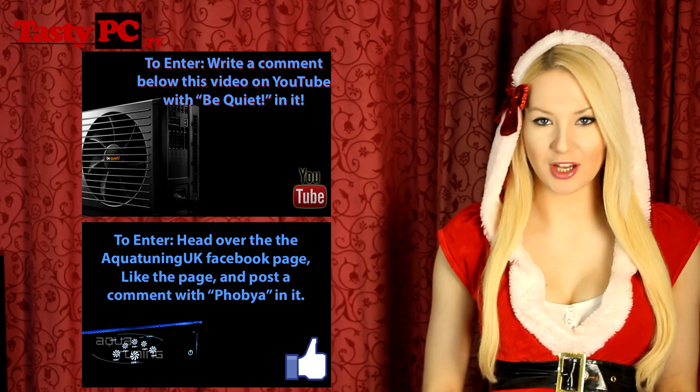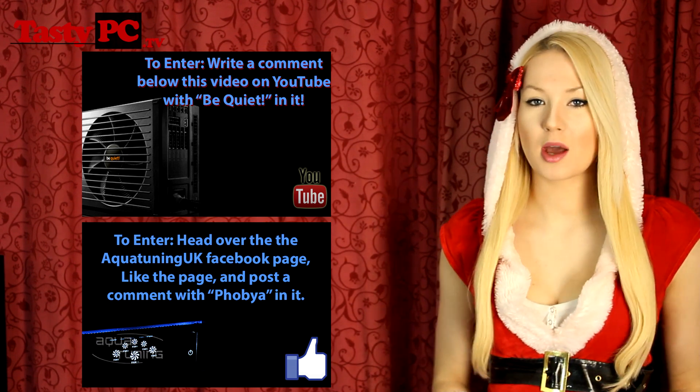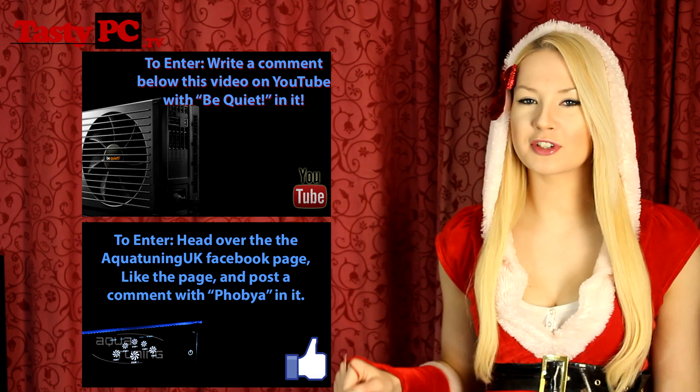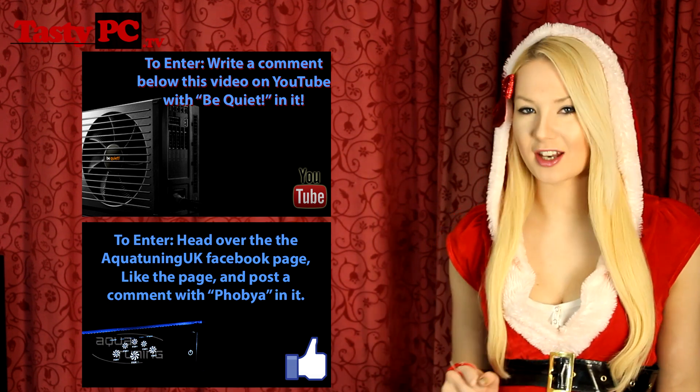Don't forget the Be Quiet competition is the YouTube one and the Aqua Tuning competition is the Facebook one. If you're confused, it should be written on screen and in the description below. If you like this video, hit the like button, don't forget to subscribe, good luck, and thanks for watching.